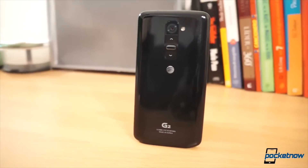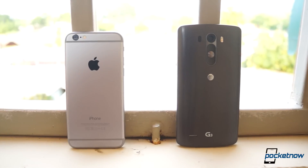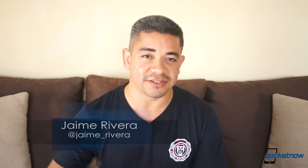You might remember that one of my favorite smartphones last year was the LG G2, mainly because of all the features and its design. But what happens when you give me an LG G3 for a week and make me compare it to the iPhone 6? I'm Jaime Rivera, this is Pocketnow, and this is iPhone 6 vs. LG G3.